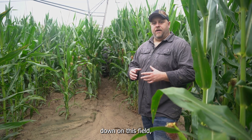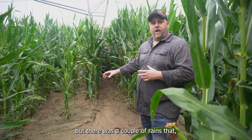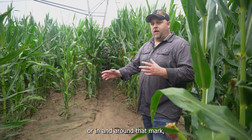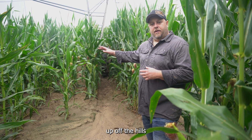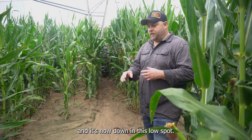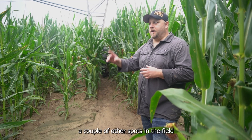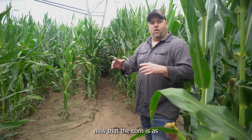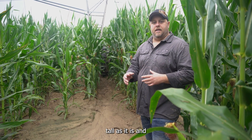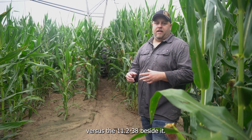There's a lot of water going down on this field — not just from the pivot, but there were a couple rains, two inches or in and around that mark, which washed dirt off the hills and it's now down in this low spot. We're going to turn the pivot on here after this, but basically you'll see the XT going through this low spot and a couple other spots in the field, and really start to compare the XT versus the 11-238 beside it, so stay tuned.